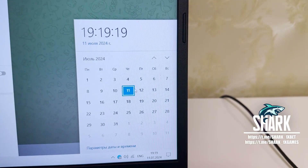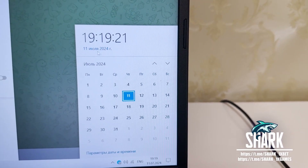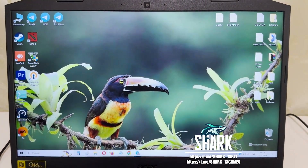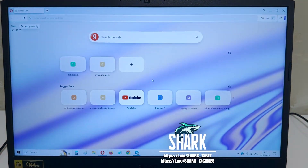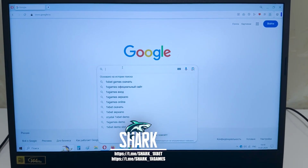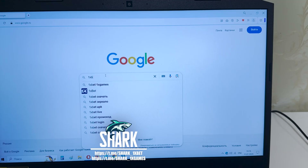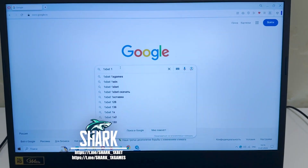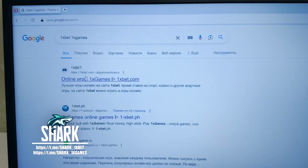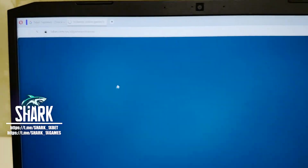Actual fresh date and fresh time: 11 July 2024, you see. Go to the Opera browser, go to Google Chrome, search 1xbet official website 1xbet 1xgames. Press the first link — official 1xbet website 1xbet.com, all games. Press this.